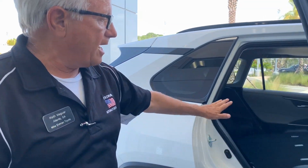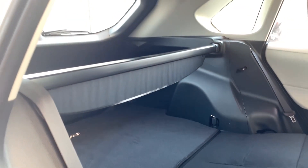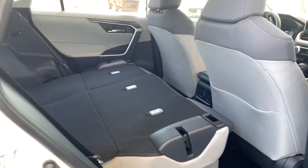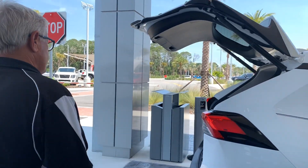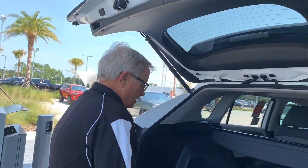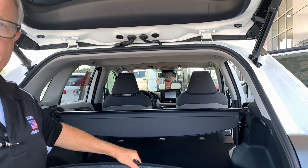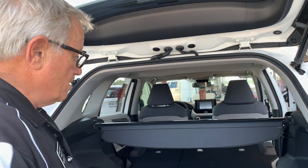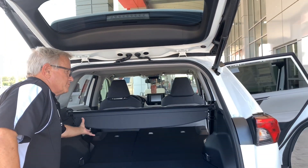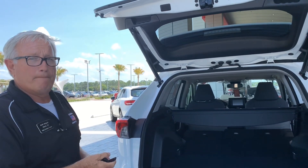Second row seating pulls down flat to give you a gigantic cargo space. In this particular trim level, the XLE, we can open the rear tailgate just by pressing the button on the keyless car entry. The RAV4 puts in a full-height spare tire in every car. We've got big cargo space, and this package comes included with a privacy shade so that your packages are safe and secure out of sight of somebody who might come by and want to break into the car.